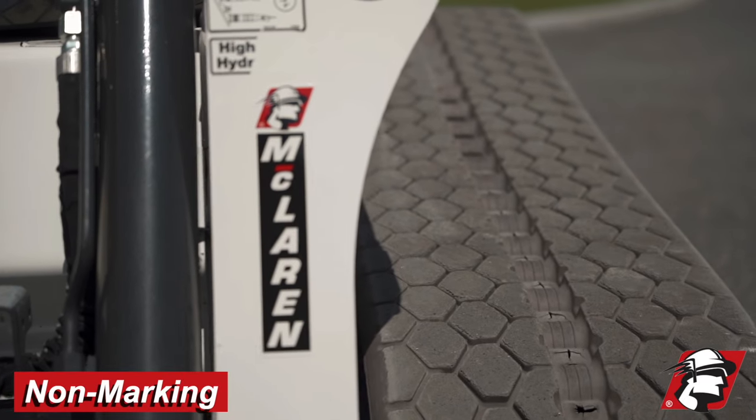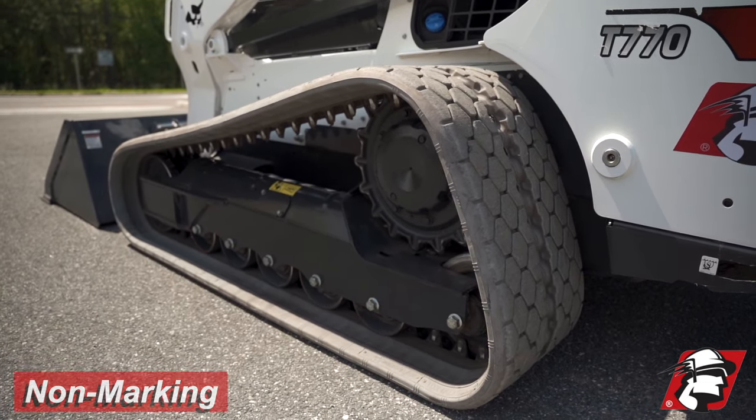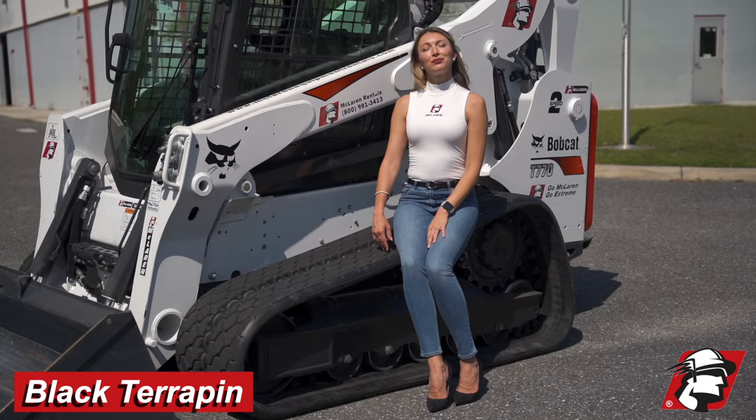McLaren's non-marking terapin rubber track. McLaren's black terapin rubber track.